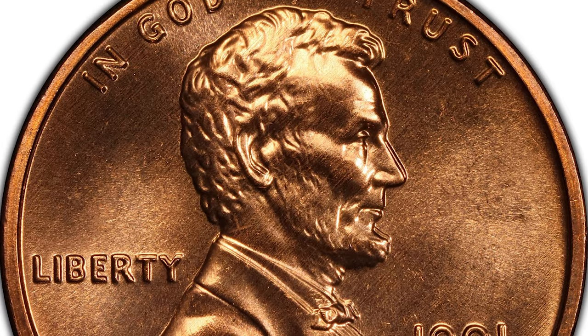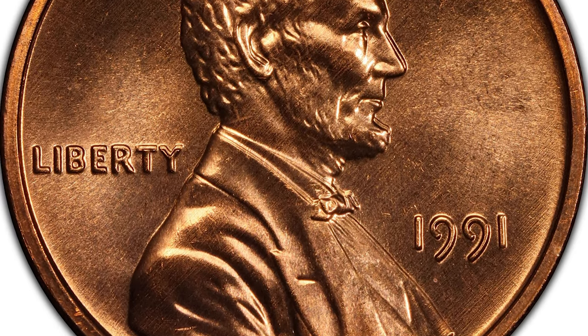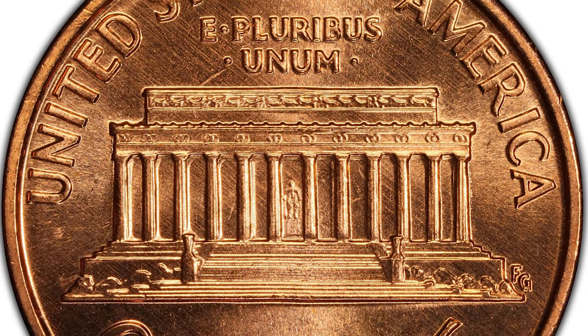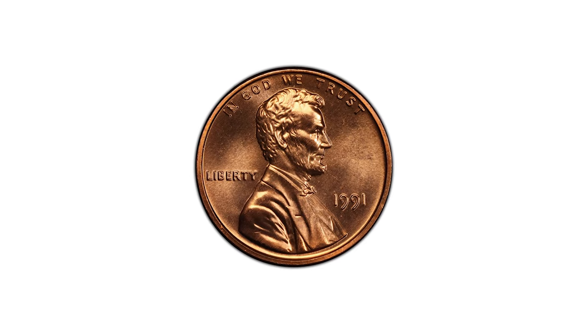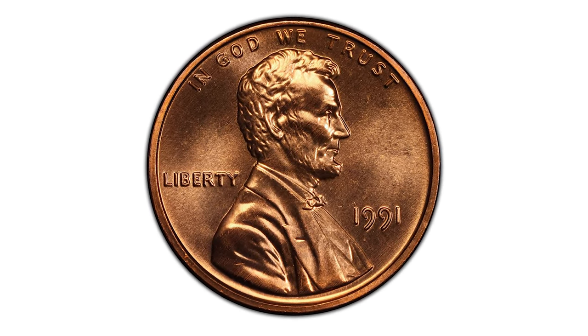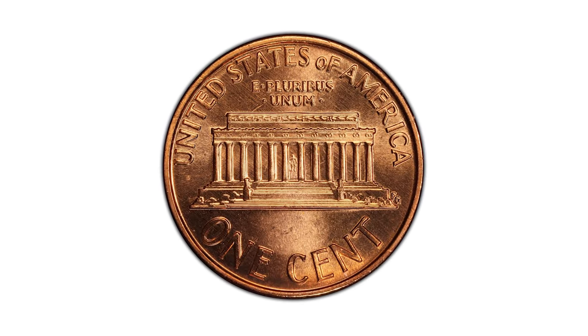This coin ended up selling for $8,218.12 with buyer's fee in February 2023. Now you might be wondering how to determine the grade of your 1991 penny. That's where numismatics — the study and collection of coins — comes in. Seek out the expertise of coin dealers or submit them for professional coin grading. You just might be surprised by what you discover.